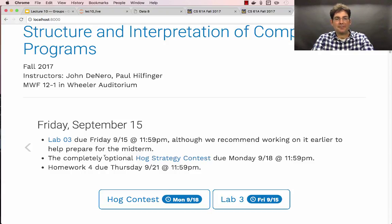The completely optional, but perhaps quite fun, Hog Strategy Contest is due on Monday. It usually takes us a week or two to finalize the results, but stay tuned if you decide to participate. And finally, homework 4 is due next Thursday.